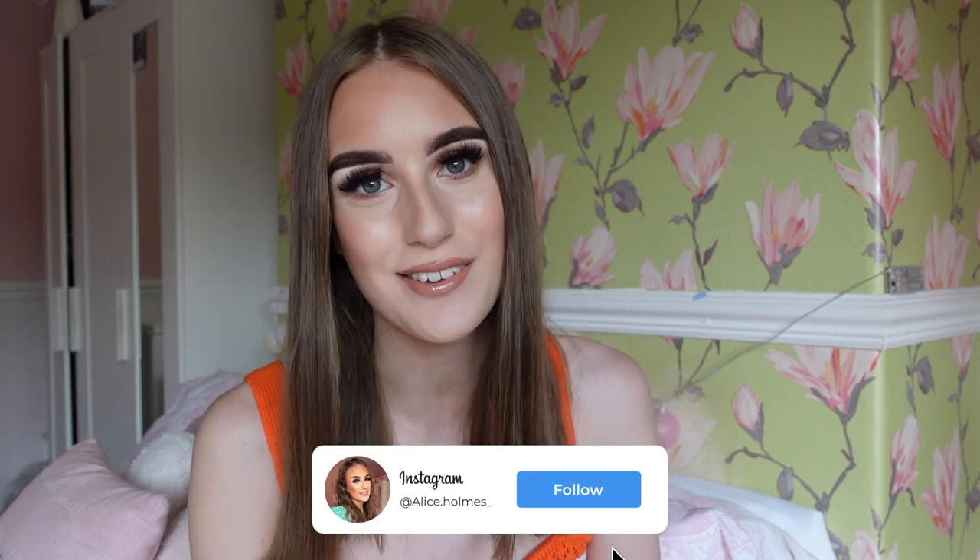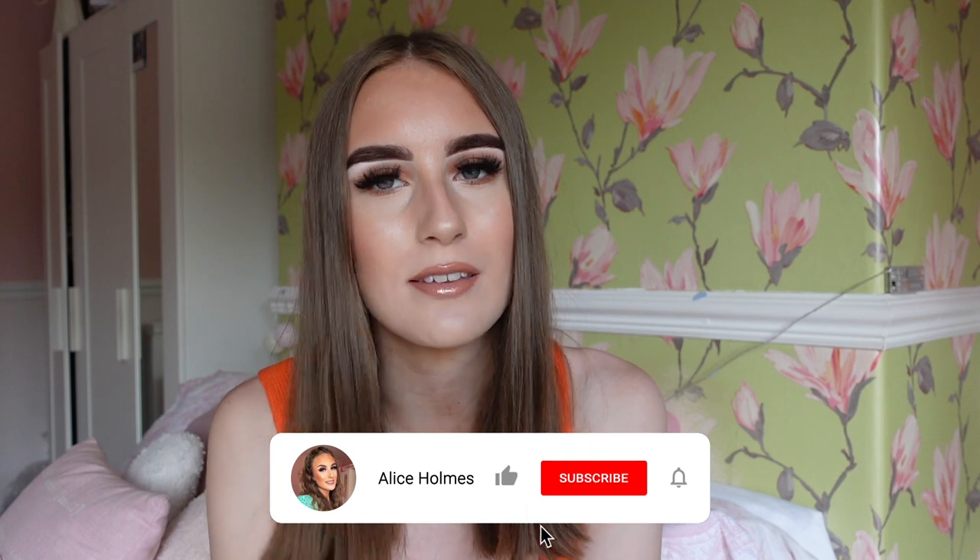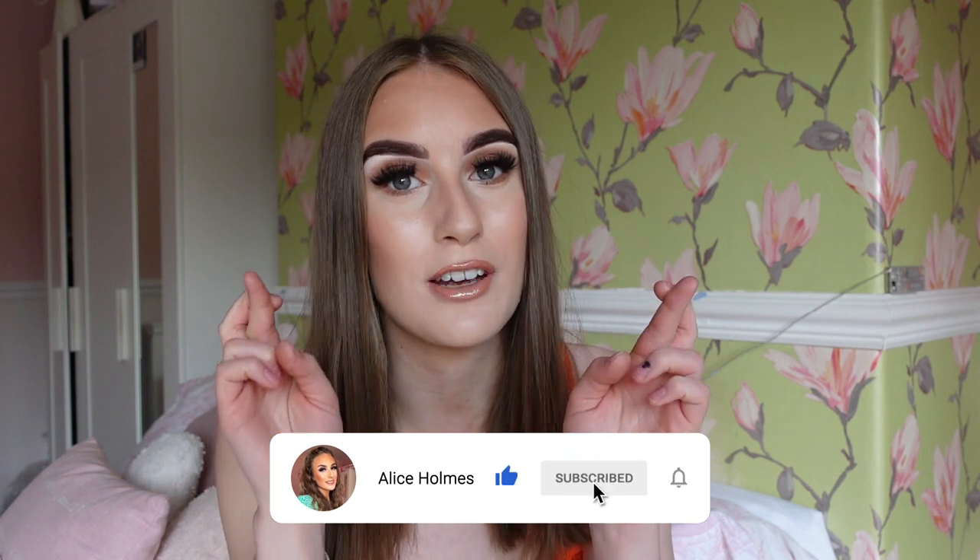Hey everybody, welcome back to my channel! As you've seen from the title, today I'm testing Cider clothing. I've ordered quite a few lovely bits. I first heard of Cider from Facebook advertisements, and when I saw the photos of their clothing I was like, oh my god, I need to try them out, because their style is a lot more grown up but very classy.